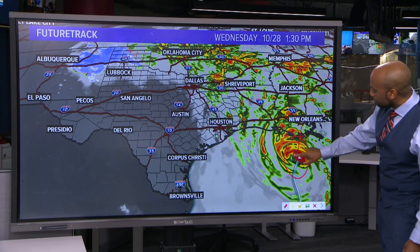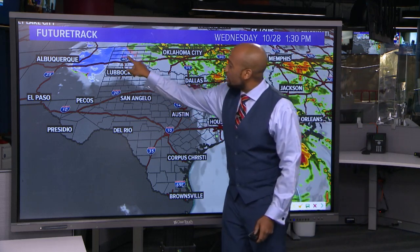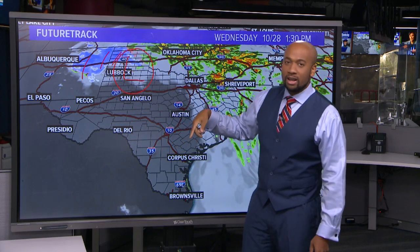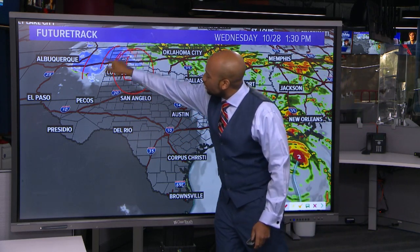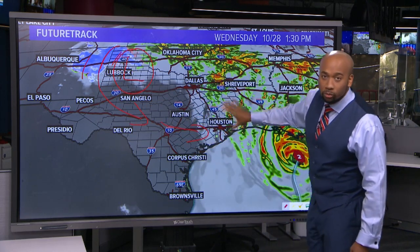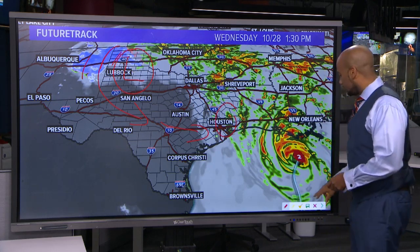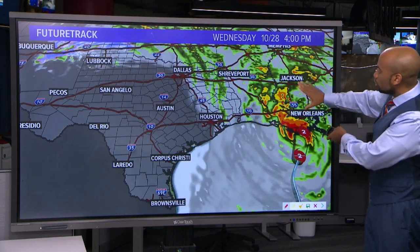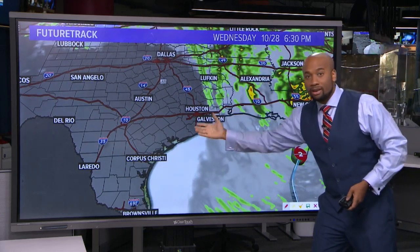The future track shows Zeta localized just south of New Orleans by about 100 to 150 miles, with the upper low pressure system and cold air associated with it explaining why temperatures are in the 30s in places like Lubbock and Amarillo. That cold, dry air wraps around the low pressure system and comes down just to the west of Houston. We're still damp, dreary, and chilly, but as that system moves eastward it picks up Zeta, brings it over towards New Orleans, and then pushes it out of the area, allowing dry air to come in behind it.